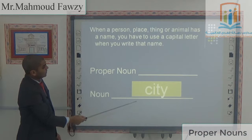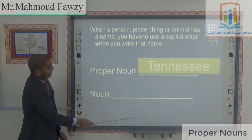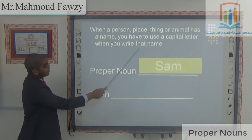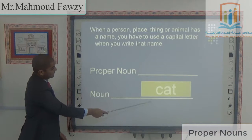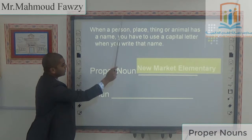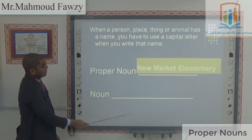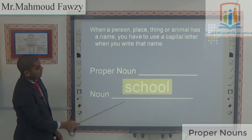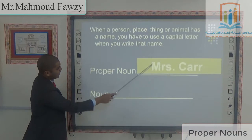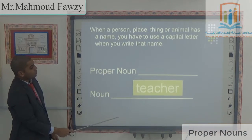City. Tennessee — T is capital. It's a state. Sam — S is capital. It's a cat. New York Elementary — N, Y, E are all capital letters. It's a school. Mrs. Carr — M is capital, C is capital. She's a teacher.